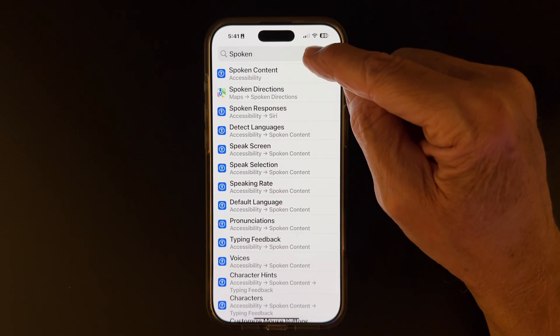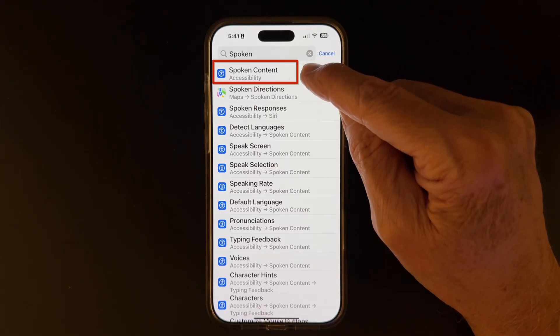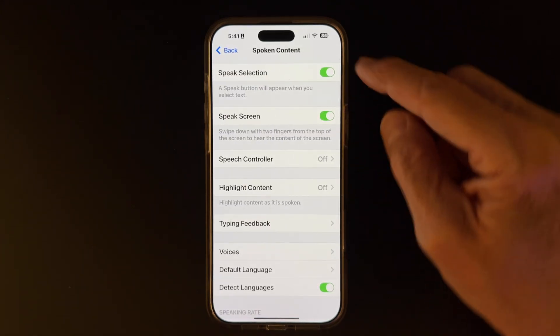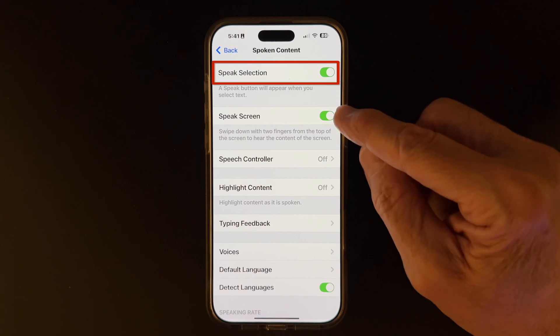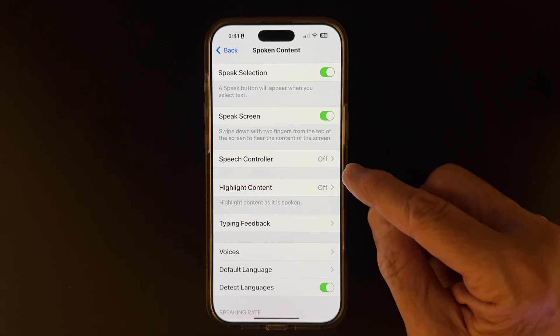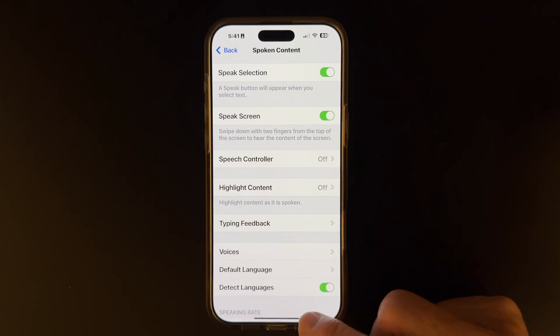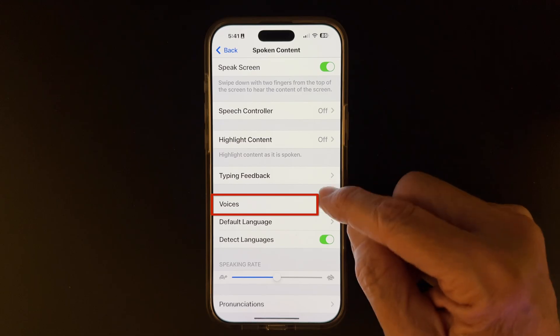I'll show you how to make a few simple tweaks so you can decide which voice is best for you. First, open Settings, type 'spoken' so that Spoken Content will appear. Tap Spoken Content, and we see a number of options. Tap Speak Selection and Speak Screen so that we turn both of those options on. We'll notice at the bottom of the screen, we have a turtle and a rabbit for speed of speech.